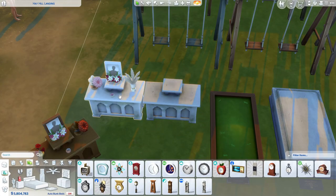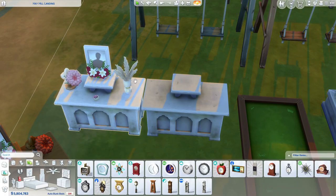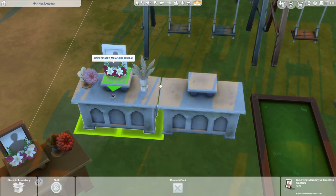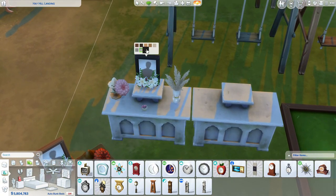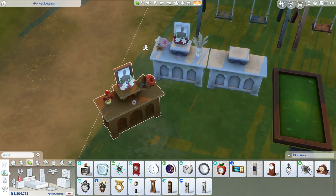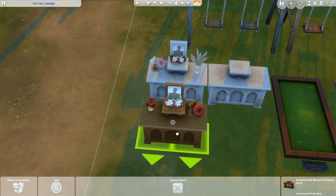Over here we have the memorial display. They did give you a version that already has everything on it — if you don't want to decorate it yourself, you can just grab that one and change the swatches if you want.